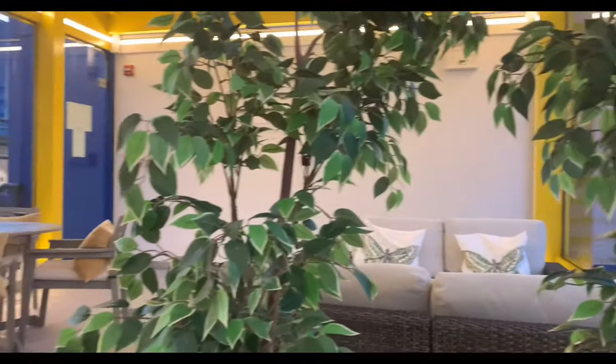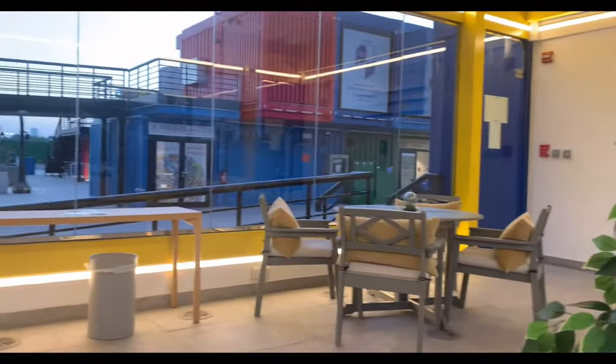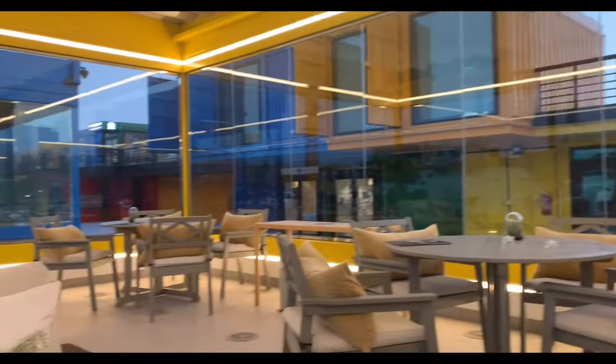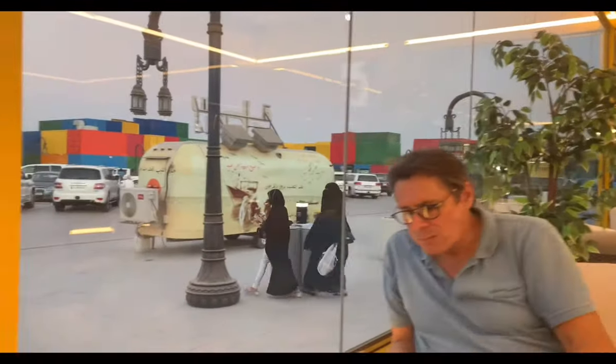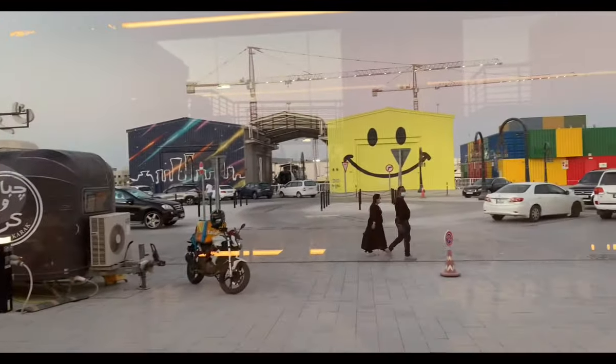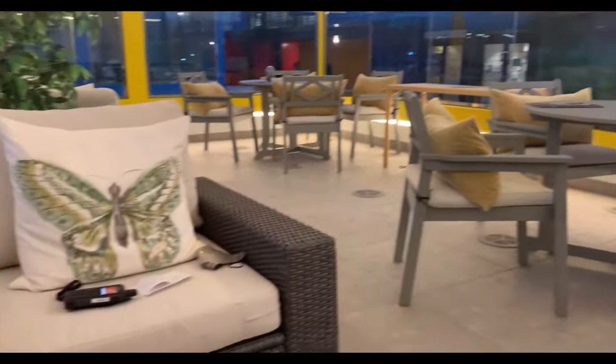This lounge area is great for dinners or snacks. If you buy food outside, they have food trucks outside, so you buy there and then come into this lounge area for your snacks or dinner. It is beautiful and relaxing in here — look at this, it's pretty.